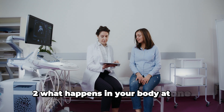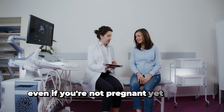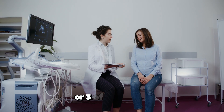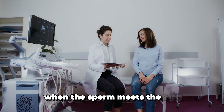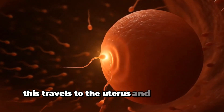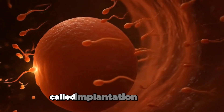What happens in your body at one month pregnant? Pregnancy is counted from the first day of your last period, even if you're not pregnant yet during those first days. That's because fertilization usually happens around week two or three of your cycle. When the sperm meets the egg, it forms a tiny cell called a zygote. This travels to the uterus and attaches to the wall — this is implantation.